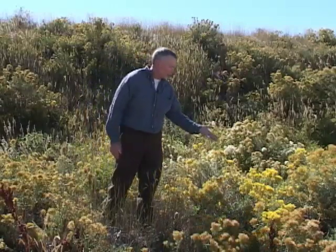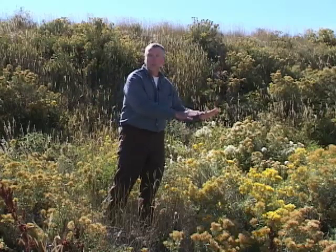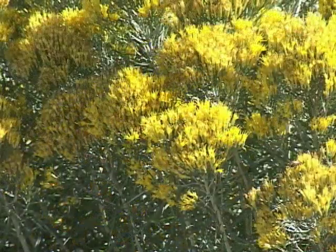This Wyoming shrub is called rabbit brush. Some people consider it a weed, but yet others consider it a valuable part of their home landscape. As the name implies, rabbits do eat it and hide under it, and it actually does contain a bit of rubber.